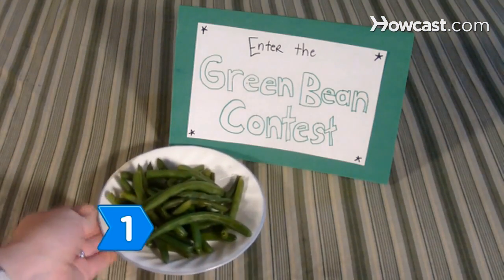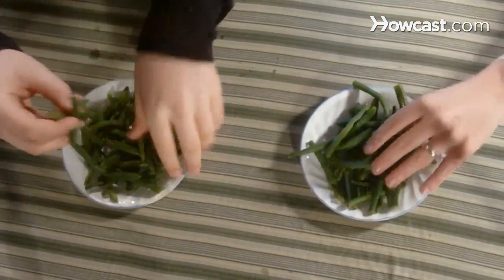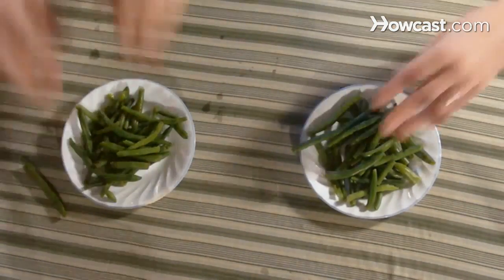Step 1. Make a game of eating healthy. Hold green bean eating contests that incite competitive kids to beat their parents in a competition.